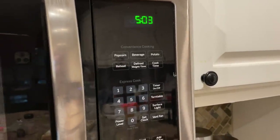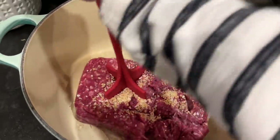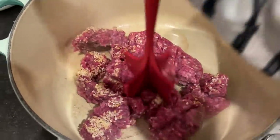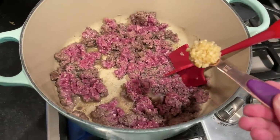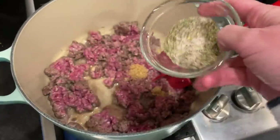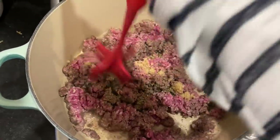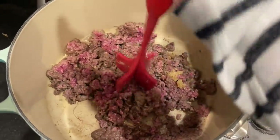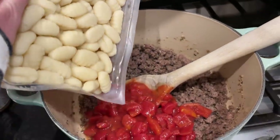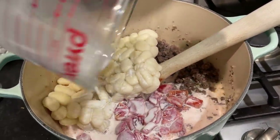It's 5:03 when I'm starting this dinner. In my pot I have my one pound of ground beef and about a tablespoon of minced dried onion thrown in with it — it will reconstitute with the moisture as it cooks. I'm going to brown that up and then add the other ingredients. My meat is almost done browning, so I'm going to add my garlic — about a heaping teaspoon, or one to two cloves if using fresh — along with two teaspoons of Italian seasoning and about half a teaspoon of salt and some cracked black pepper.